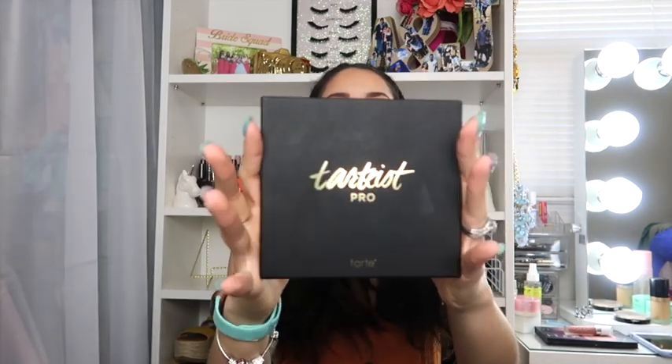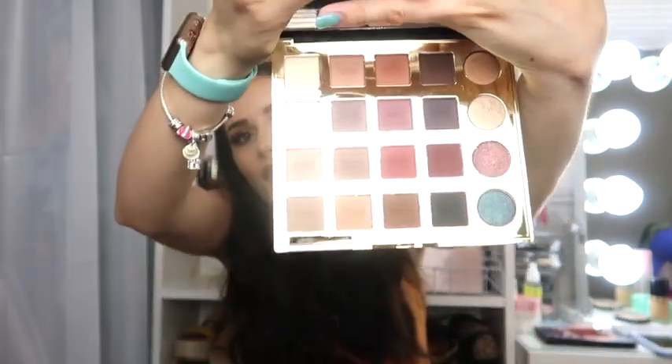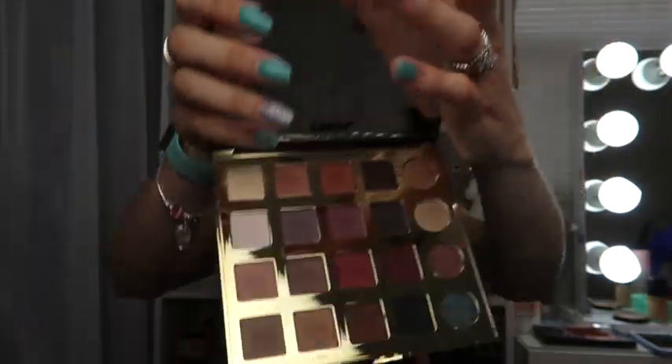The next thing I was super excited to get was this Tarte palette — super adorable. I've used it and every single shadow is so creamy. The packaging comes with a little guidance card showing looks you can do. I love the gold on the back, super cute. When you open it up it has a huge mirror. This palette retails for $49.